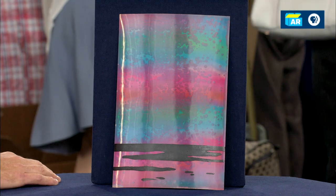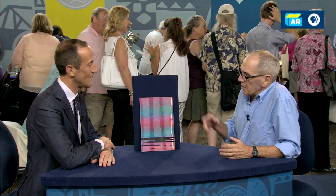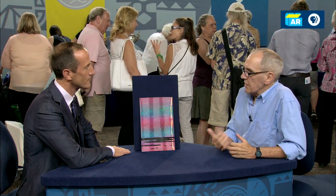Did he know who the artist was? Was he a collector at all? I think he was familiar with the name Lichtenstein. He thought it was a valuable piece of art, and he also liked it — the iridescent effect is kind of interesting. I looked up Lichtenstein and I saw that he did a lot of very large poster-type stuff, but I couldn't find anything on this particular piece.